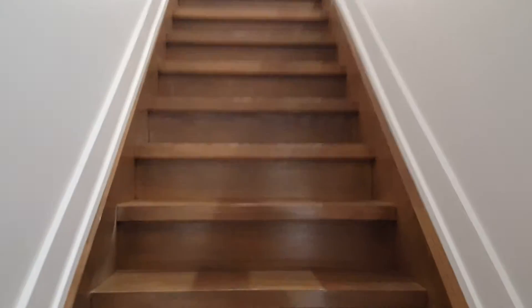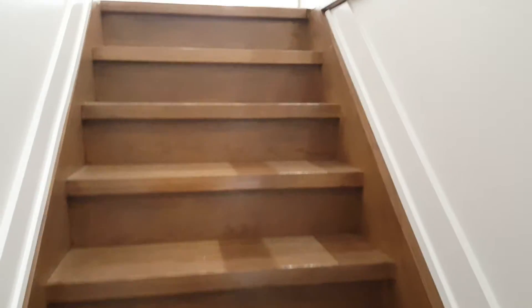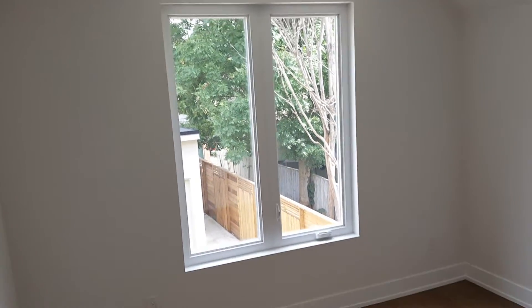We're going to head upstairs and you'll see the nice hardwood stairs — nice and solid feeling. There's a great glass railing here that feels very modern and cool. The engineered hardwood continues up here, adding a nice warmth to this modern space. You can see these fantastic windows and all the light that they bring in.